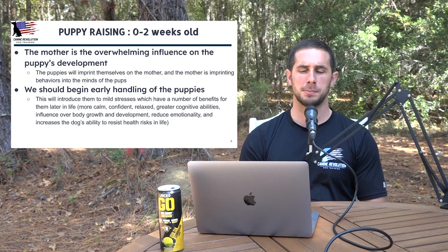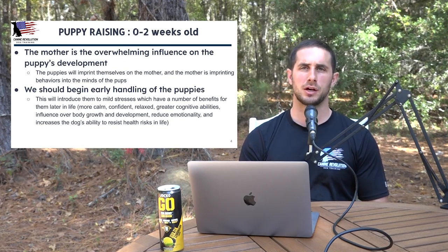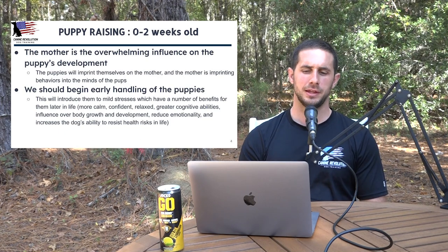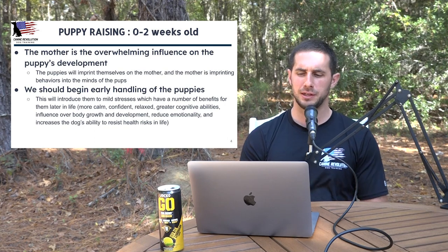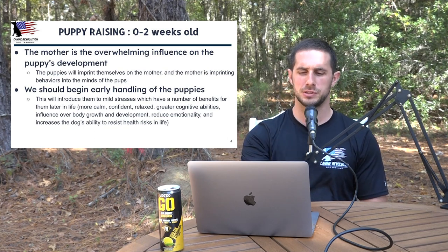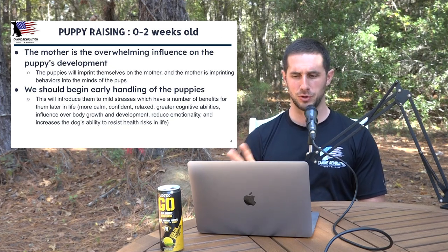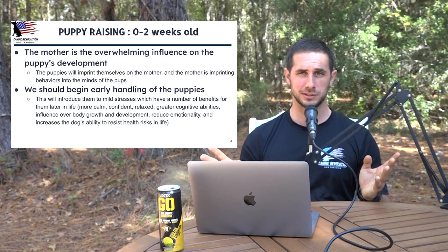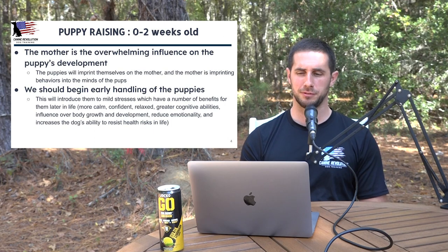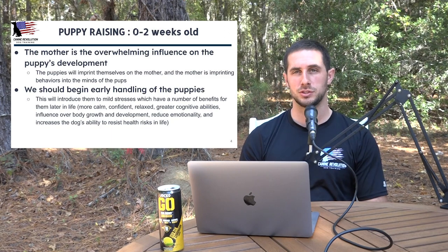Some of the benefits of early mild stresses are that puppies are more calm, more confident, more relaxed, have greater cognitive abilities, better body growth and development, reduced emotionality, and increased ability to resist health risks. Something as simple as early mild stresses is going to provide benefits that continue throughout their life. This is a recurring theme — something to pay attention to and to ask your breeder about.